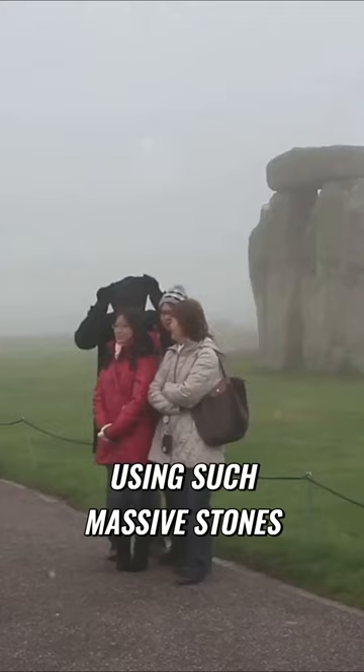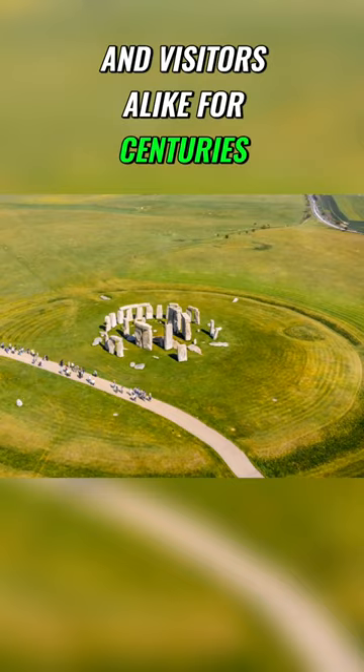Ever wondered how Stonehenge, a prehistoric monument, was built using such massive stones? This monumental mystery has baffled historians, archaeologists, and visitors alike for centuries.